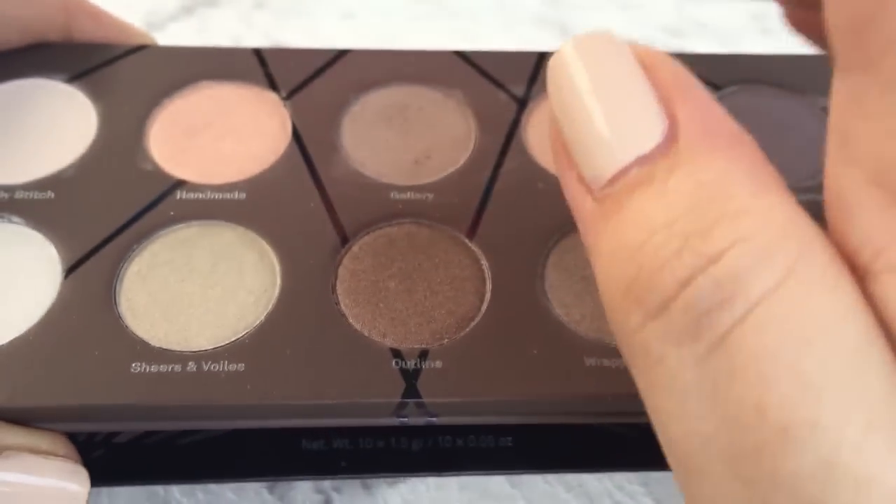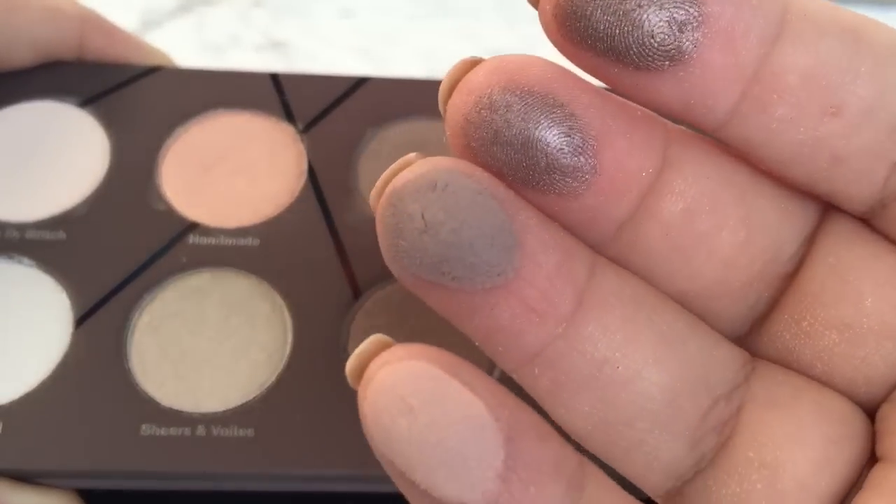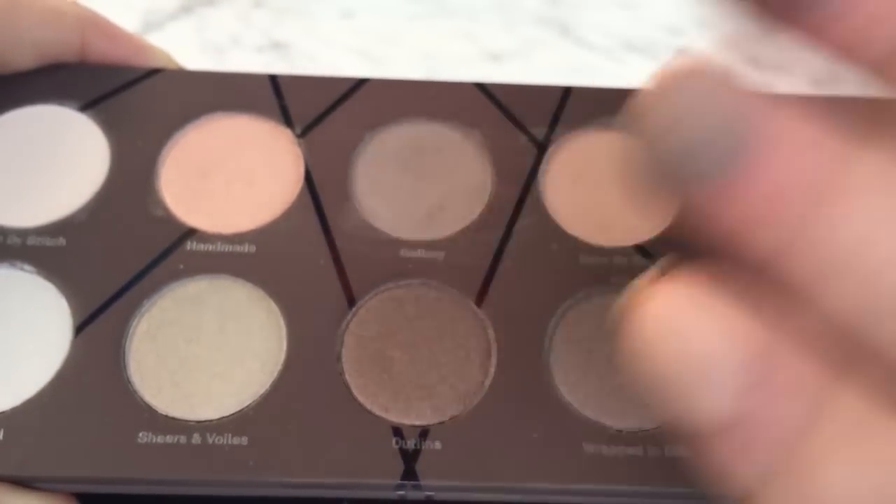As a result, your swatches can pick up quite a bit of product and they can be a little powdery, but they blend like a dream and they're just glorious on the skin.